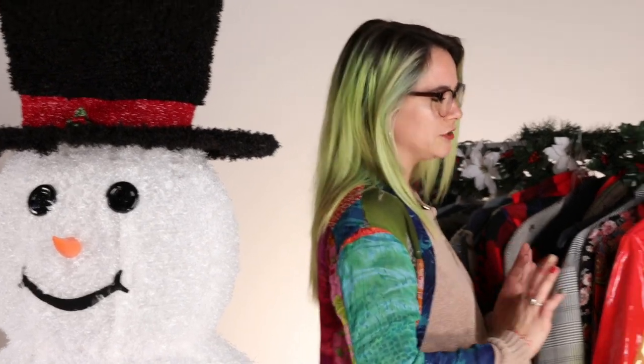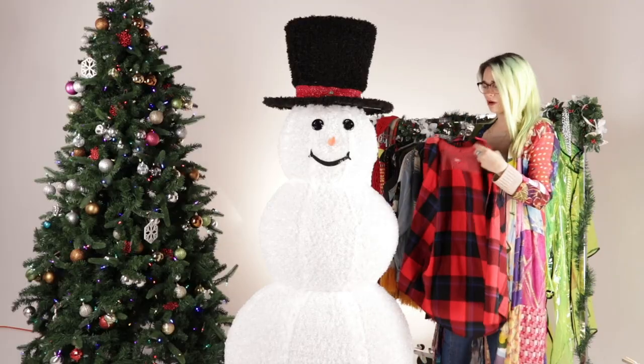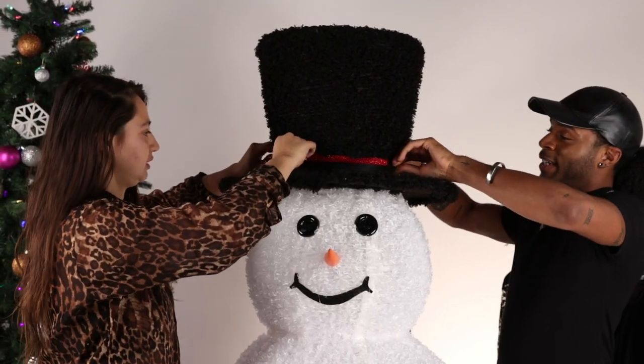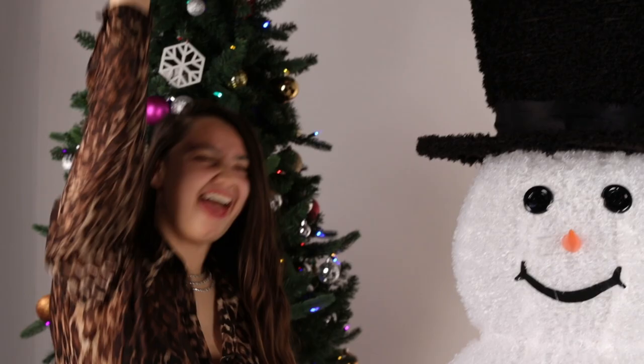I live for an all-black number. I'm loving plaid trends right now, but I'm struggling because I don't know how this shirt is going to fit. Perfect fit? Already, he's looking like my man.